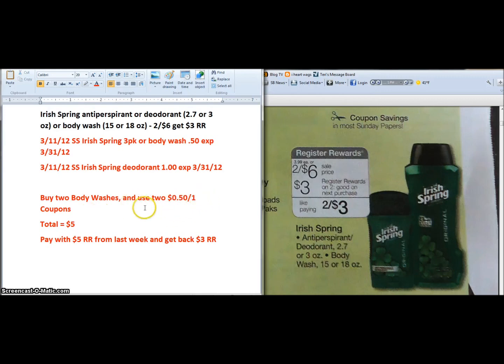We're going to run down to Walgreens in the morning, take those two coupons in, and pick up two of these body washes. They're two for six dollars, but with two fifty-cent-off coupons it ends up being two for five dollars. We'll pay that five dollars using last week's register reward, and then we'll get back a three dollar register reward. Going back to our original money out of pocket, these end up being about a dollar each since we'll have to kick in two more bucks next week.